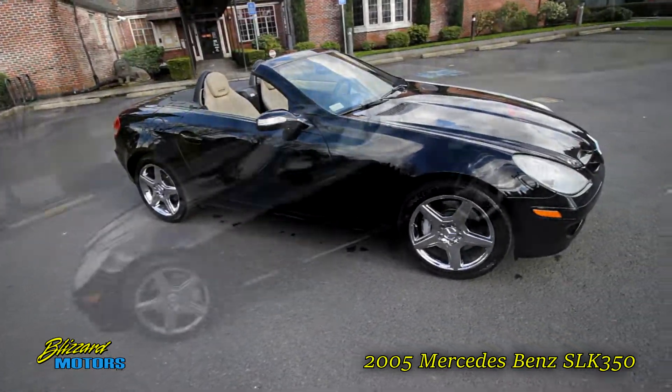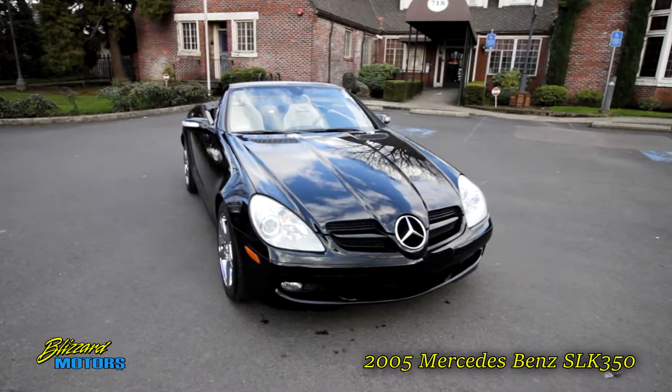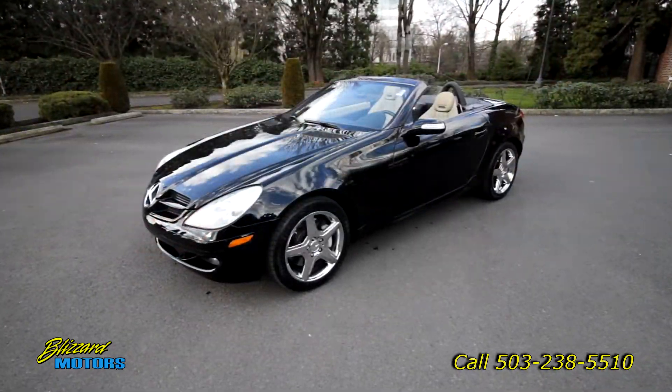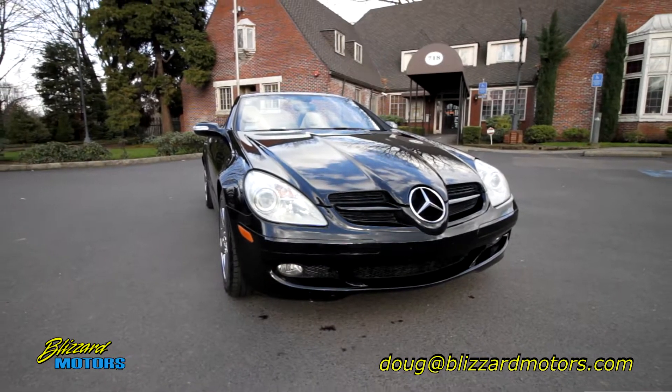The fun meter just pegged itself in a perfect ten. Thanks for taking a look at our car. If you have any questions please feel free to call us at 503-238-5510 or email me personally at doug@blizzardmotors.com.